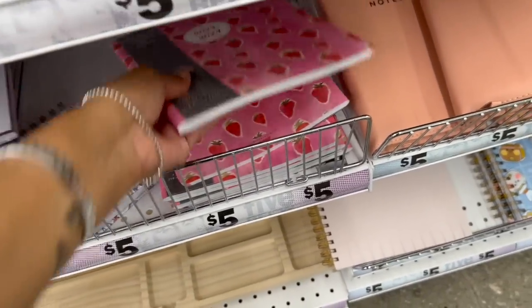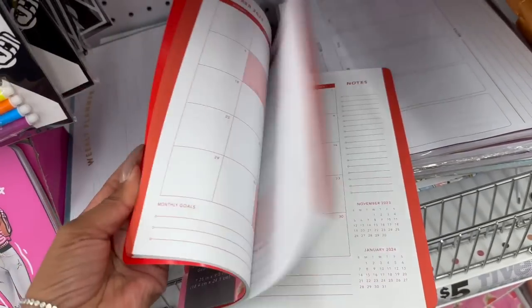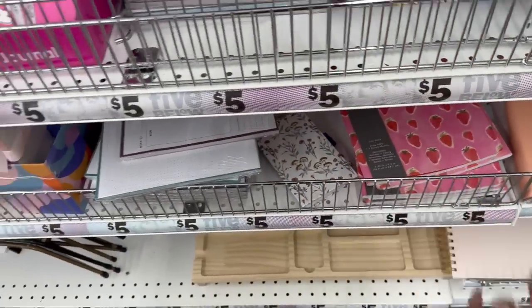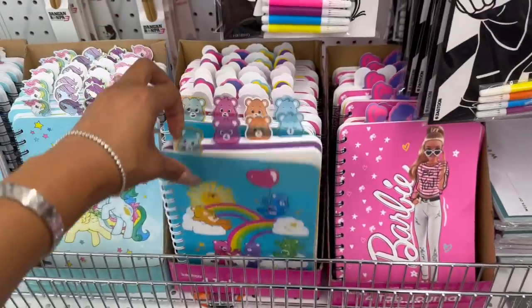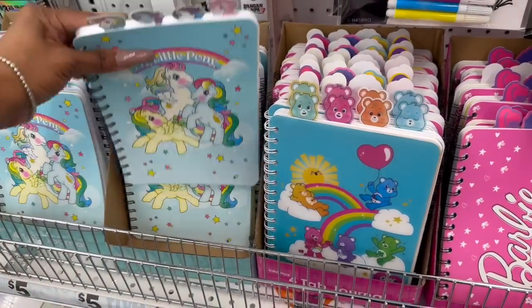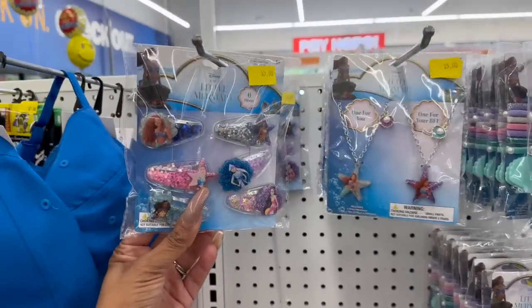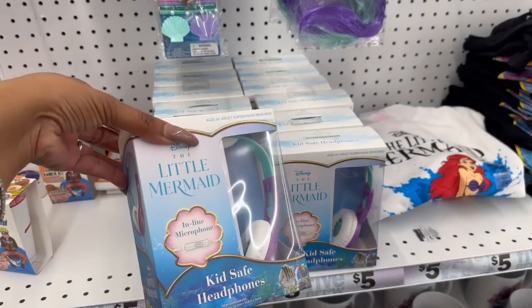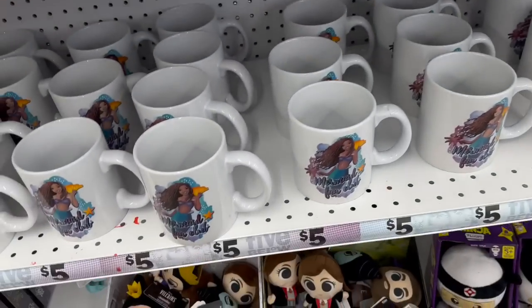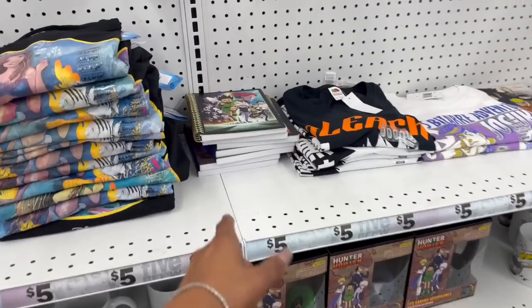I like this strawberry planner, though I like mine bigger. I might need it for next year when they release the new year's version. I love these four-tab journals — they have Barbie, Care Bears, and My Little Pony. Adorable, five dollars! I love that they have so much Little Mermaid merchandise — the clips for five, the little headphones with inline microphone, a Little Mermaid cup from the new movie for five, and coffee cups for five too.